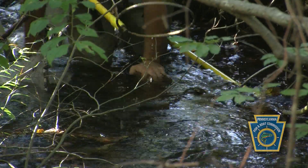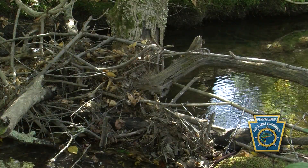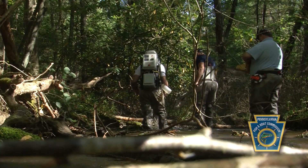Whenever we come up on a nice pool in a stream like this — where it has some depth, larger boulders, undercut banks, woody debris — those areas typically hold a lot of fish.